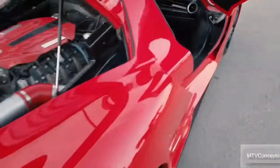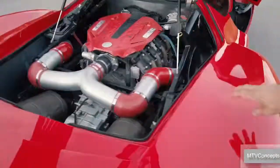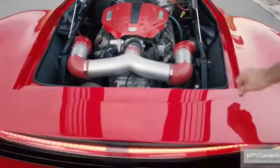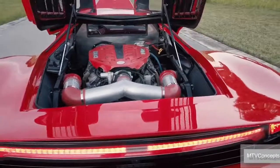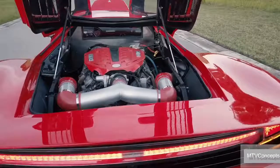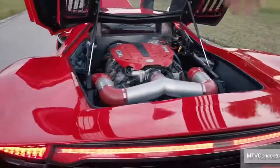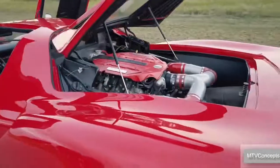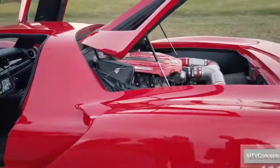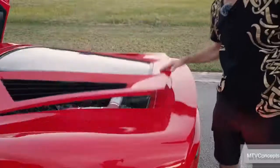In the engine compartment, we have an LS2 with a special cam in it that really sounds ferocious, attached to a Porsche G50 transmission — it's been flipped upside down and turned around backwards. Dual custom air intakes with dual Corvette exhaust system that has exhaust cut-offs; you can hit a button to make it louder and quieter. That features our engine compartment.